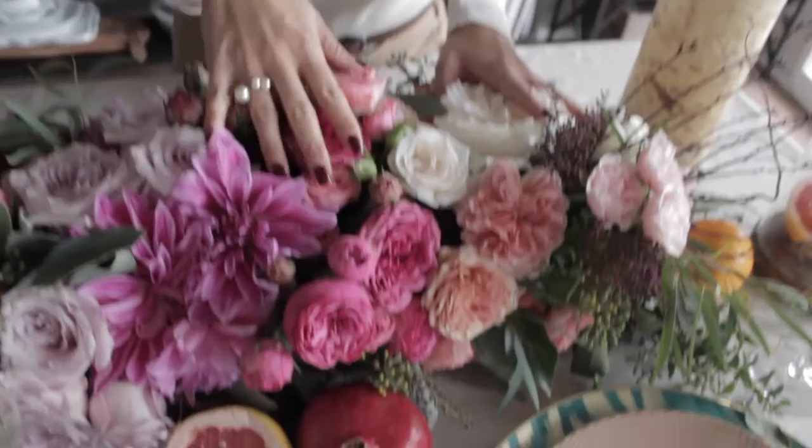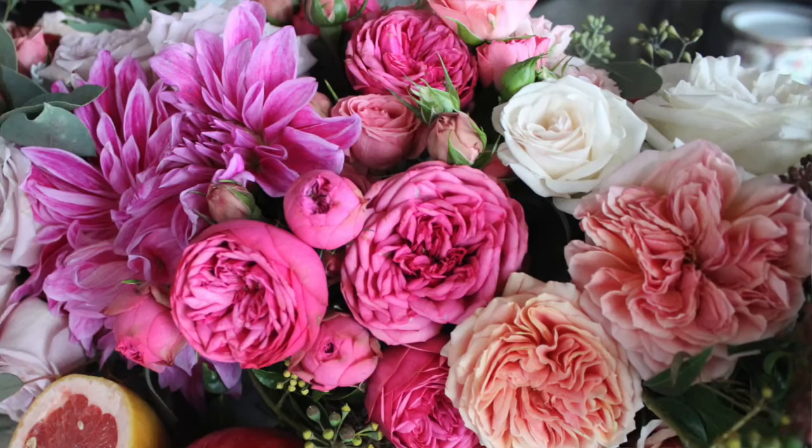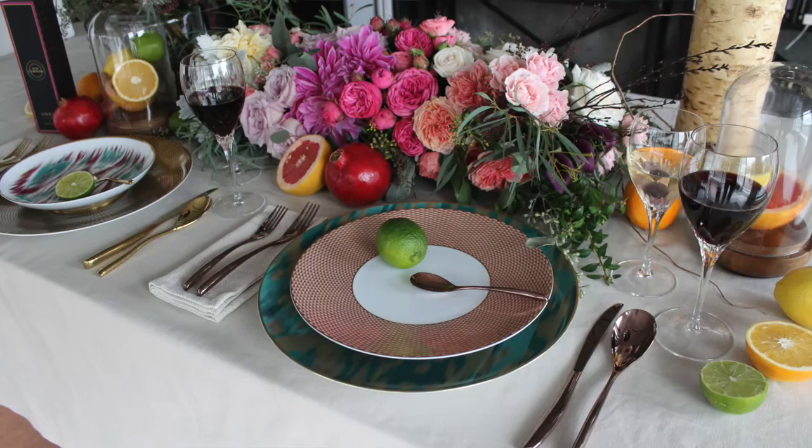I got inspiration from the spring-summer collection of Valentino — rich florals, rich colours, lots of textures. So I decided to take that one inspiration of the florals and the colour palette and translate it into a table that we could potentially do in our own homes.